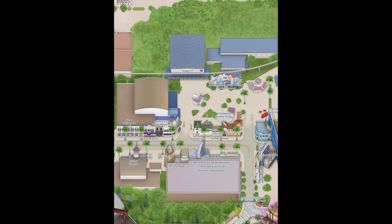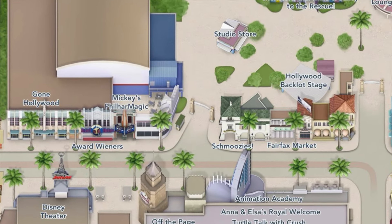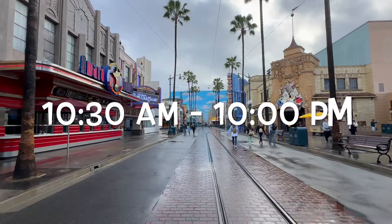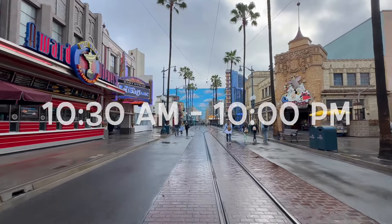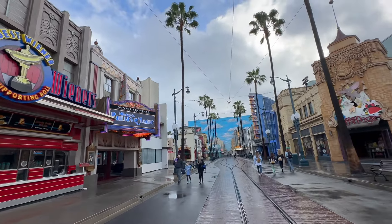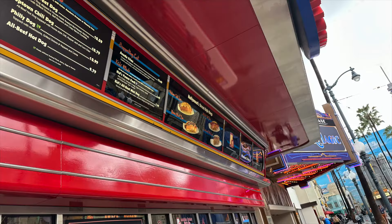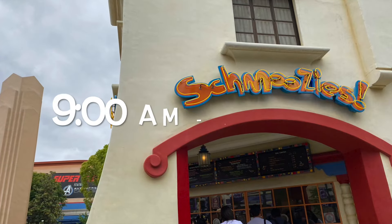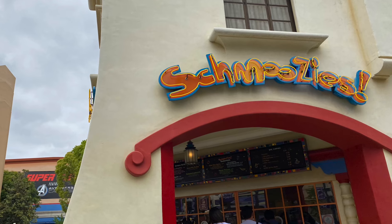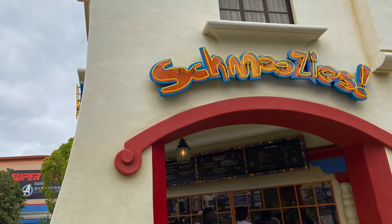Back the other way into Hollywoodland you'll have Award Wieners, which won't be open until about lunchtime since they mostly do hot dogs. If you do get coffee from here I definitely suggest mobile order because the lines move fast. Across from Award Wieners you'll have Schmoozies, which mostly offers milkshakes and smoothies — we'll talk about this location a bit more later on.